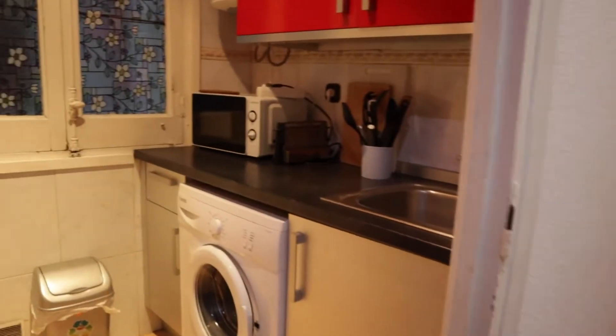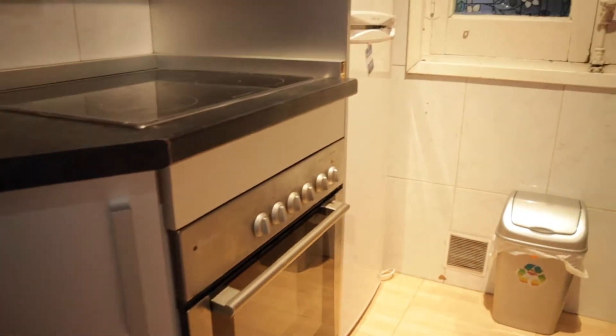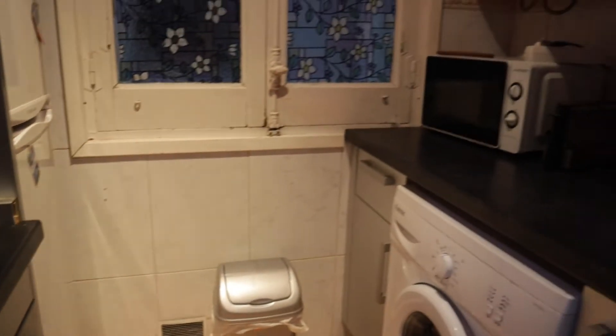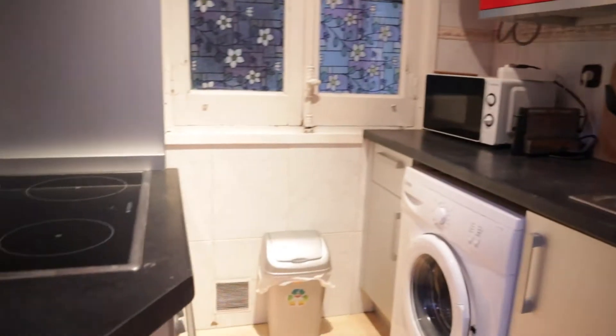Next to this we found the kitchen, totally equipped with a stove, oven, the fridge, microwave and washing machine. That's the kitchen of the apartment.